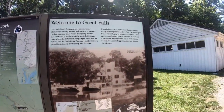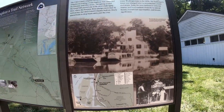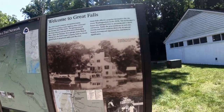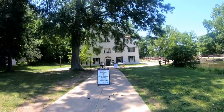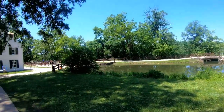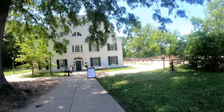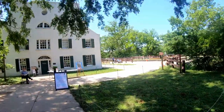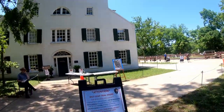Welcome to Great Falls. Here's the Visitor Center. There's a museum, and of course we're going in there.